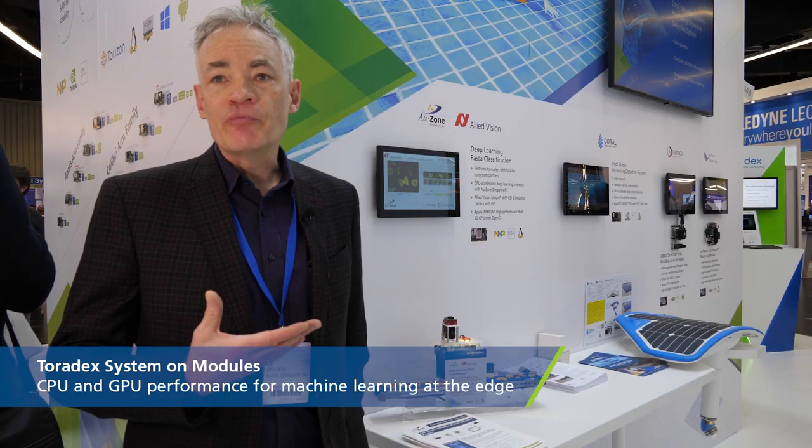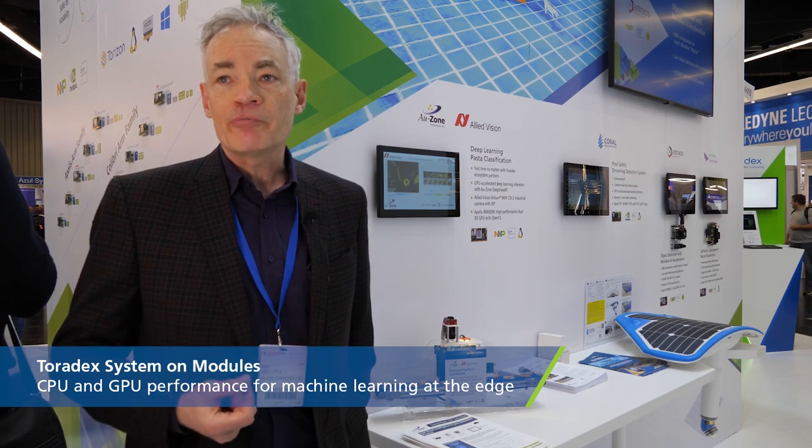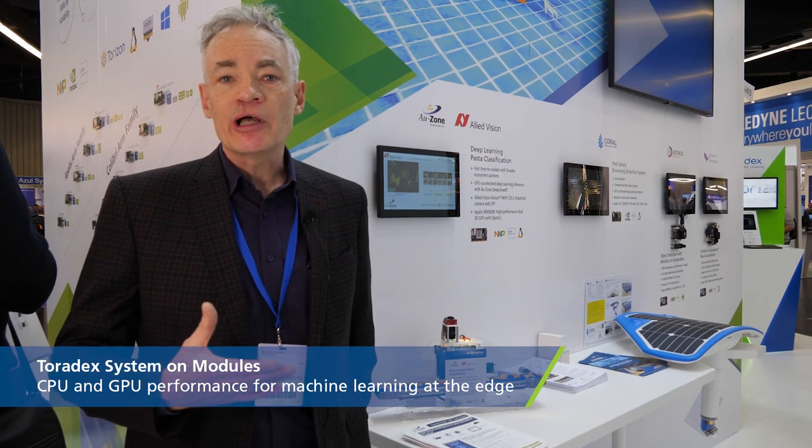We think the Toradex module is a perfect solution for embedded industrial customers that are looking for a heterogeneous compute platform that combines both CPU and GPU performance for machine learning at the edge.